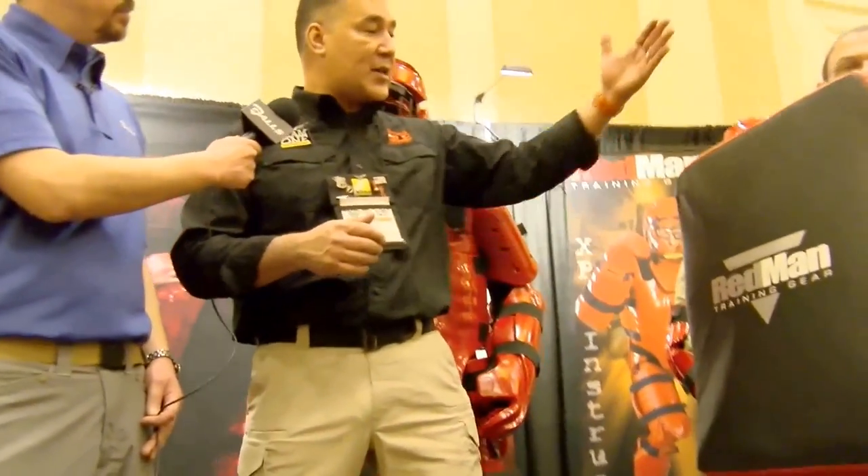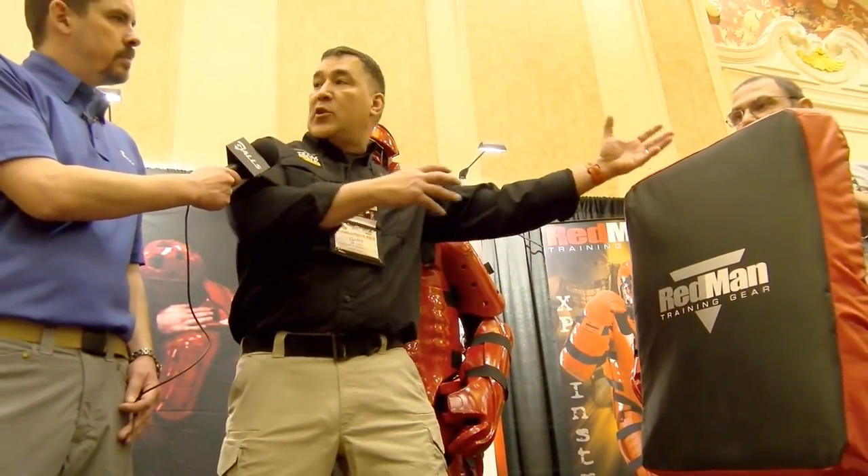You can take this and hand it off to a person to hold the bag. That gives your student officer the ability to strike this bag either with active countermeasures — your elbows, your knees, your leg kicks. He can move the bag high, he can keep the bag low. We train the user on how to properly hold the bag so that they don't get injured.